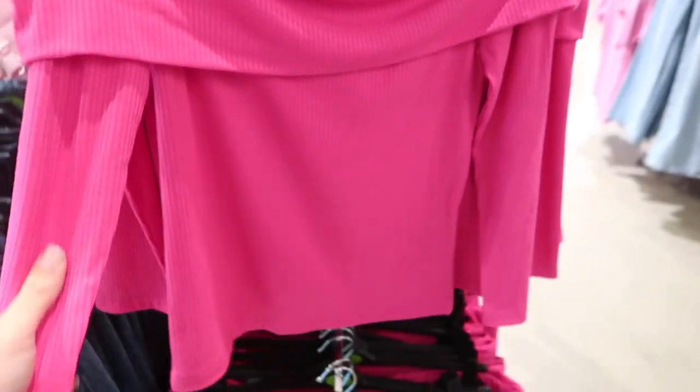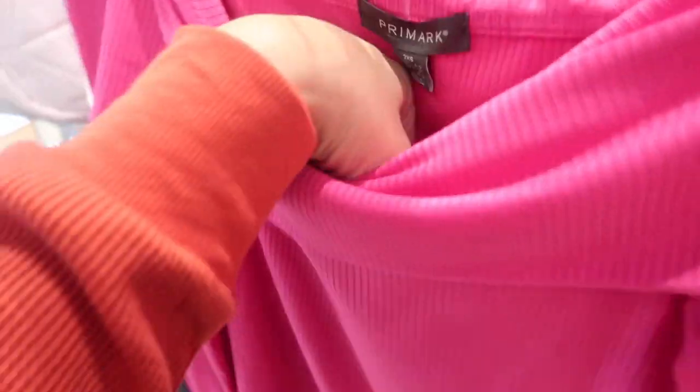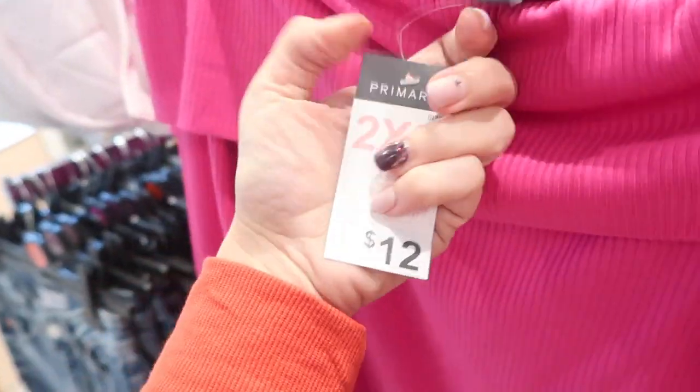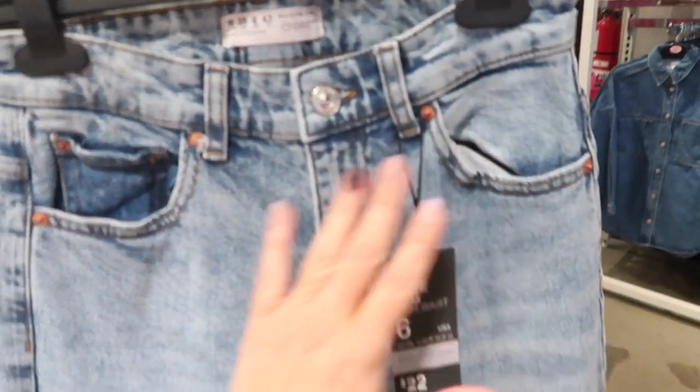There's a cute little off-the-shoulder top. This one is ribbed, three-quarter to elbow length sleeve, fitted through the body. This is the extra extra small, so it's twelve dollars — looks like it is true to size.